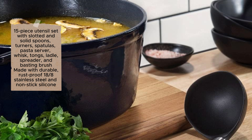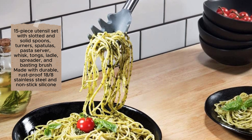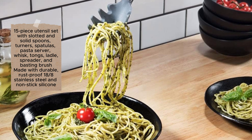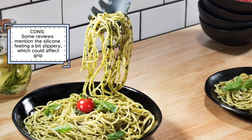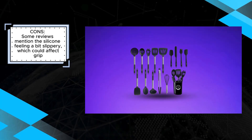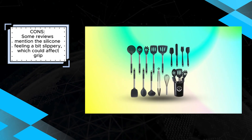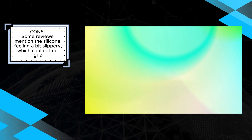However, some users have mentioned that the silicone can feel a bit slippery, which might affect the grip. Despite this, the Chef Giant Silicone Kitchen Utensil Set's versatile range, durable and heat-resistant construction, and easy-to-clean, dishwasher-safe design make it a highly recommended choice. The included utensil organizer helps keep your kitchen tidy, and the cool-touch handles ensure safe and comfortable use, making this set a valuable addition to any kitchen.